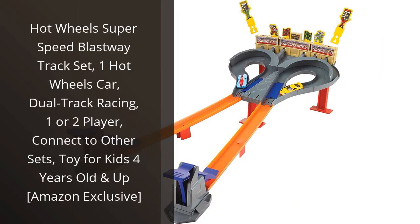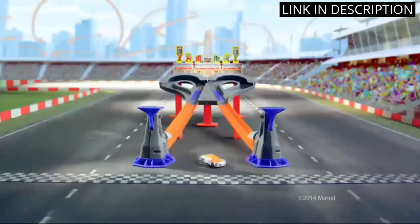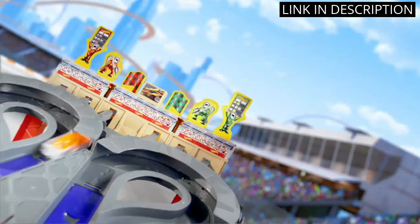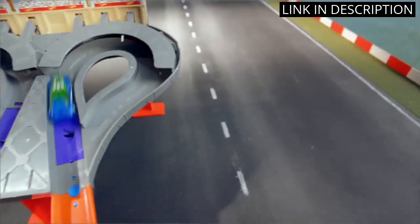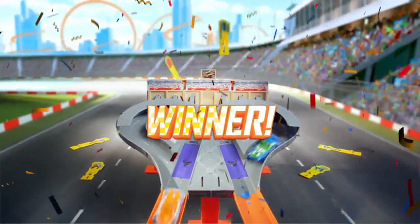I recently purchased the Hot Wheels Super Speed Glassway Track Set for my son and he loves it. The dual track racing is great for one or two players and it's easy to connect to other sets. The set comes with one Hot Wheels car and is perfect for kids 4 years old and up. The tracks are easy to set up and the car is fast and fun. My son loves racing his friends and I love that it's a great way for him to get some exercise. I would highly recommend this product for any parent looking for a fun and engaging toy for their child.